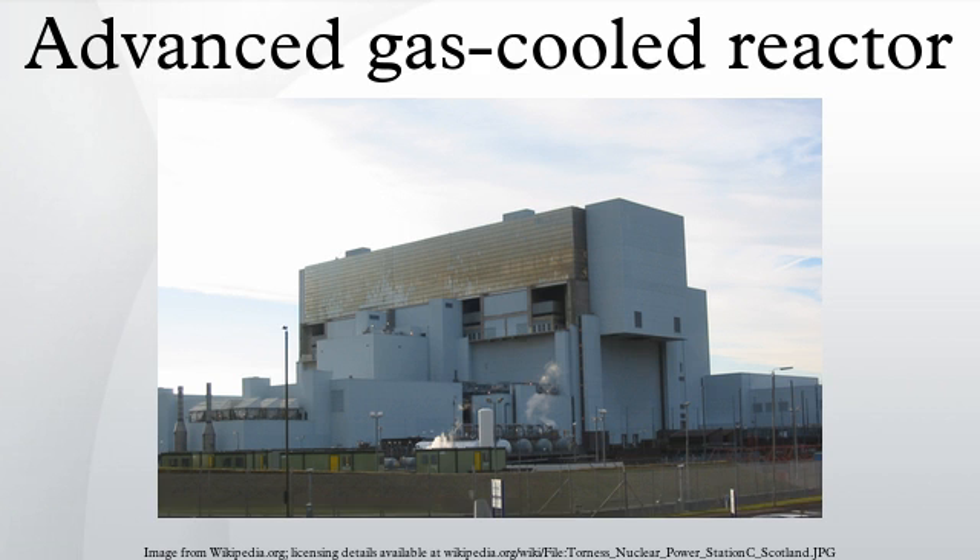The design of the AGR was such that the final steam conditions at the boiler stop valve were identical to that of conventional coal-fired power stations, thus the same design of turbo-generator plant could be used. The mean temperature of the hot coolant leaving the reactor was designed to be 648 degrees Celsius.